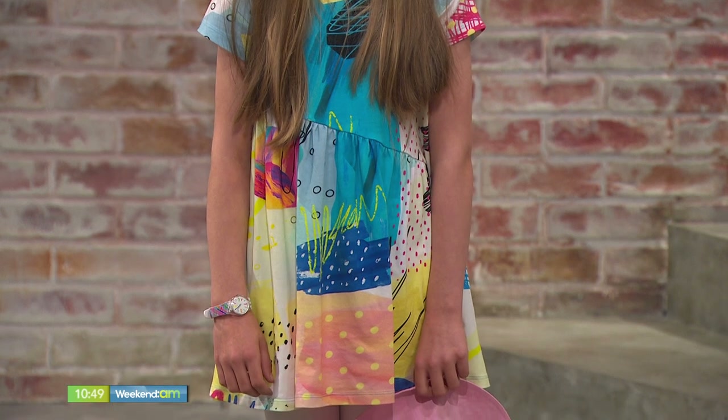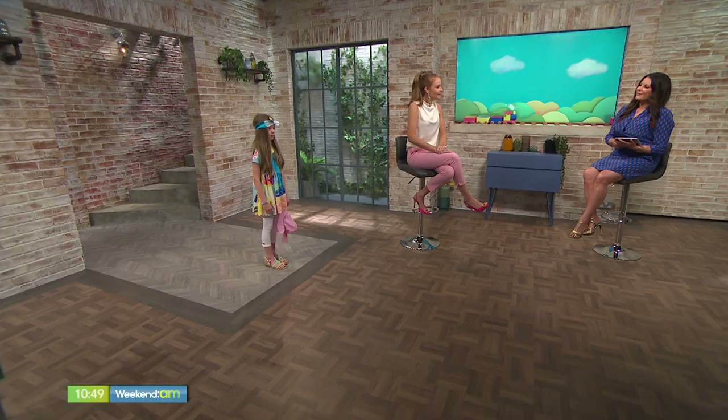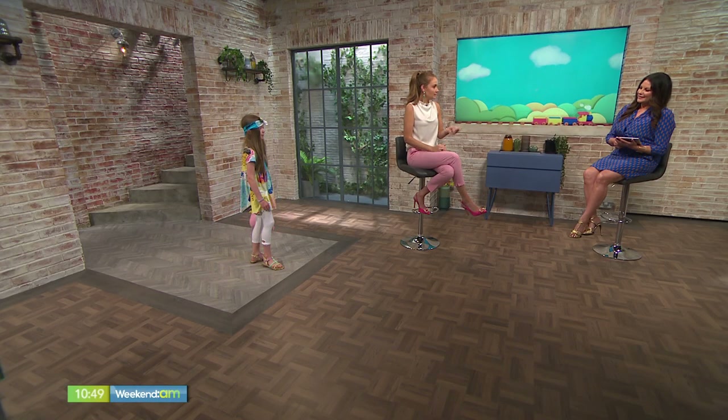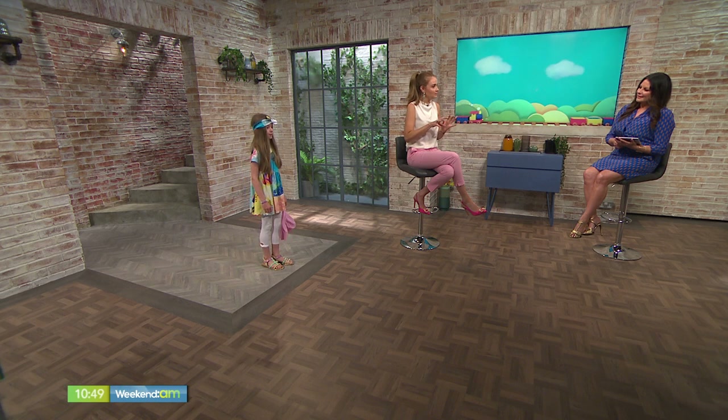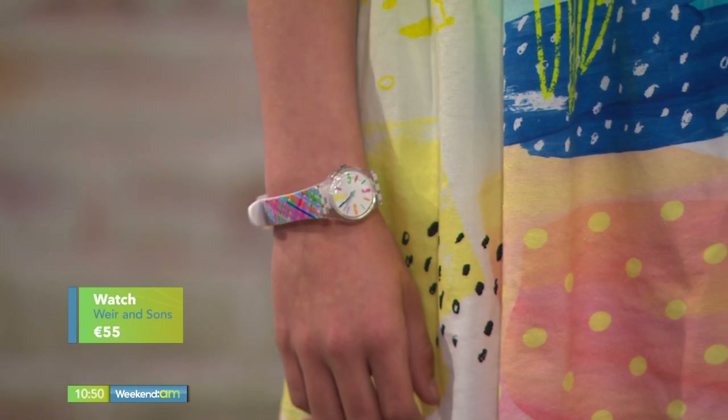We also have a watch here from the Swatch collection, available at Weir and Sons — so if kids have to be in at a certain time for lunch or dinner, that's something to keep in mind. And then right down through the outfit, you can match lots of different leggings and shoes with the dress. We've reflected that print in the watch too, so it's all fun and bright — and that's key for kids, where you can get away with all the bright colors at once.